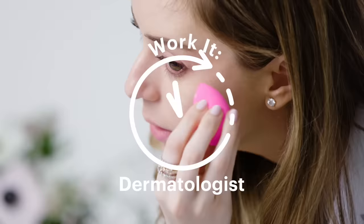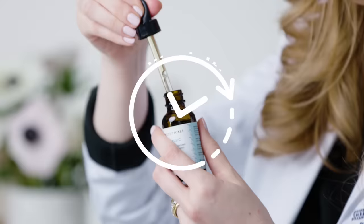I'm Dr. Shereen Idris, and this is how I work it. I'm going to take you through 24 hours of my typical skincare and beauty routine. I think like in fashion, you want to go high-end, low-end to get the best look. When it comes to skincare, you don't have to spend a million dollars.